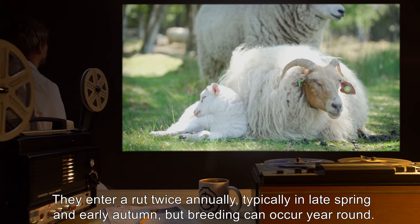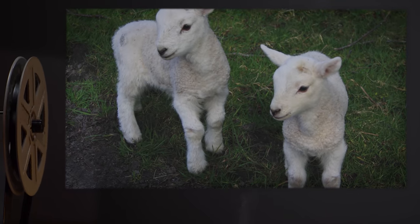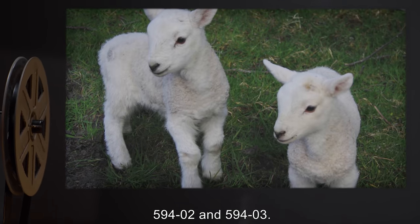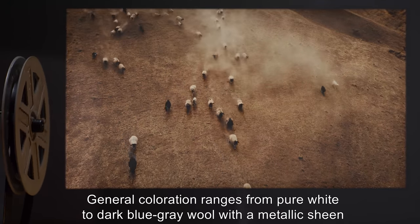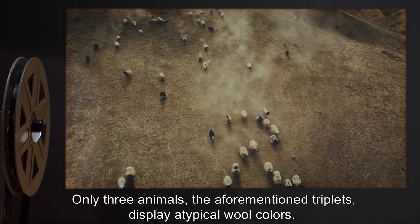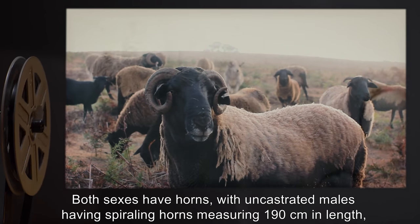They enter a rut twice annually, typically in late spring and early autumn, but breeding can occur year-round. Most ewes give birth to a single lamb or twins, with triplets being exceedingly rare — two percent of all recorded births to date. The only documented case of triplets which survived to full maturity is SCP-594-1 and his siblings SCP-594-2 and SCP-594-3. General coloration ranges from pure white to dark blue-gray wool, with a metallic sheen appearing once they've reached full maturity, typically two years of age. Only three animals — the aforementioned triplets — display atypical wool colors. Both sexes have horns, with uncastrated males having spiraling horns measuring 190 centimeters in length.